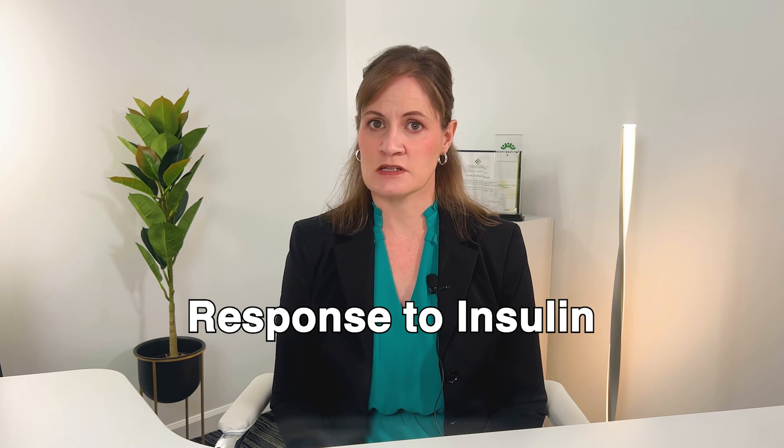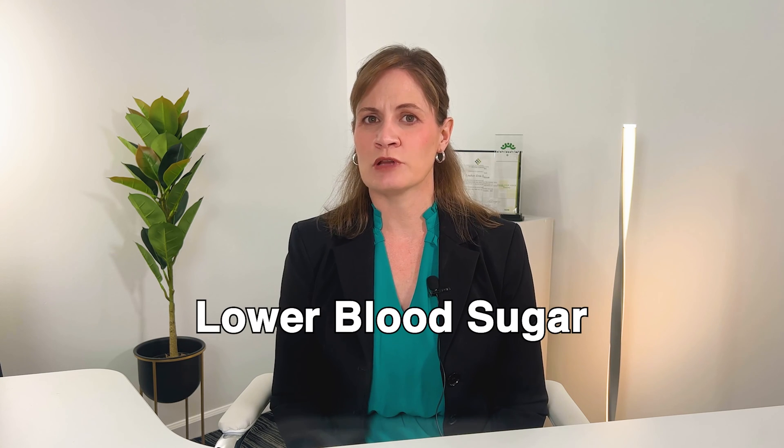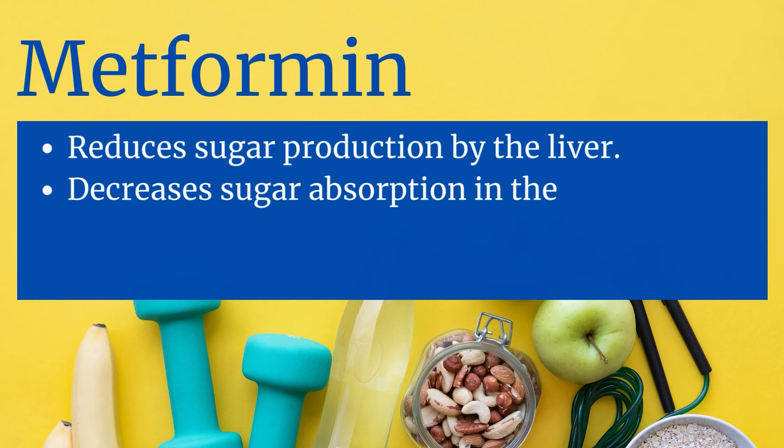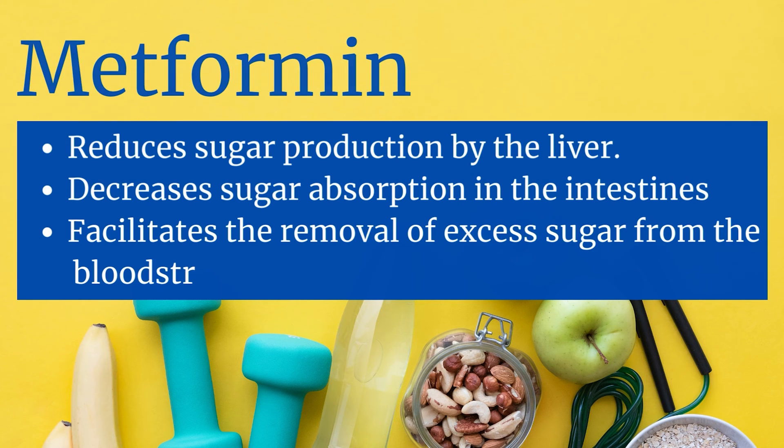The medication metformin steps into this process by enhancing your body's response to insulin and helps to lower blood sugar in the following ways. It reduces sugar production by the liver, decreases sugar absorption in the intestines, and it helps the body to remove excess sugar from the bloodstream.